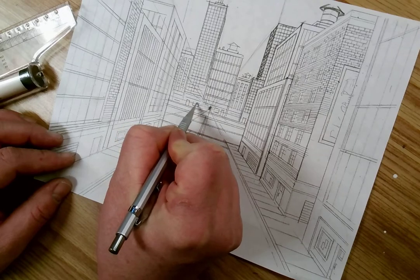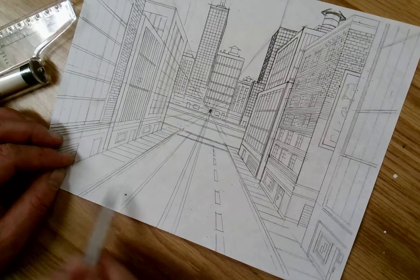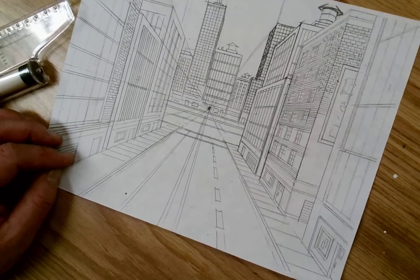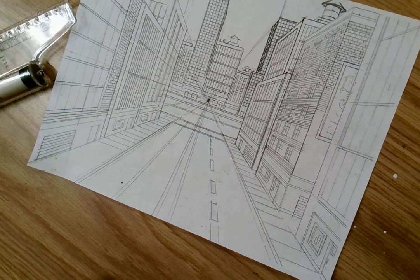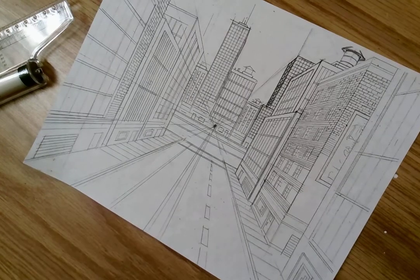So what you're going to do is just continue to build your storefronts, build your buildings. Finish off those finite details, and you've got yourself pretty much a city. We'll stop there — it's now just adding all those details and finishing off those finite details, and you will have your one-point linear perspective of a street complete.